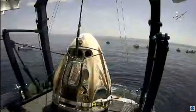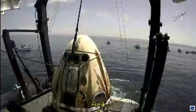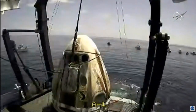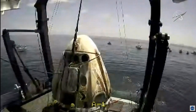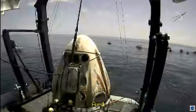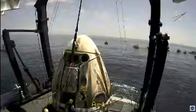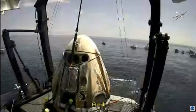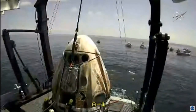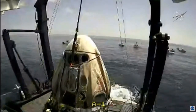Dragon Endeavour is being carefully set down into the recovery nest on top of Go Navigator. Dragon, SpaceX — welcome aboard the recovery vessel. Recovery personnel are completing final checks and preparing to translate you to the egress platform. For the first time in two months, NASA astronauts Bob Behnken and Doug Hurley are on some sort of ground. It is the first time they are not in space, on a rocket, or bobbing in the ocean.